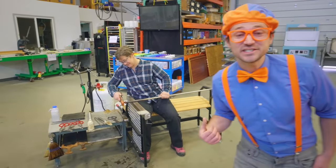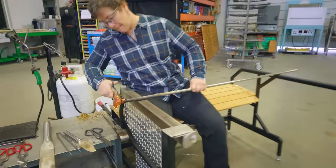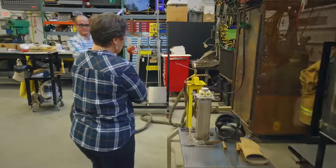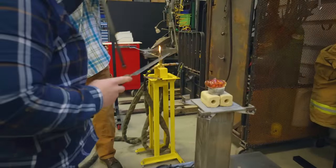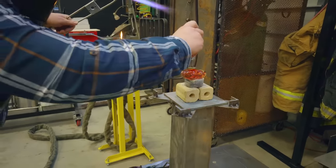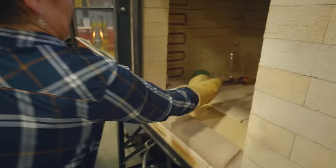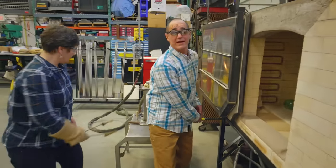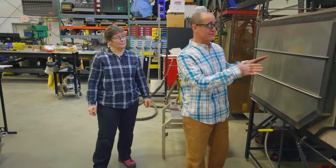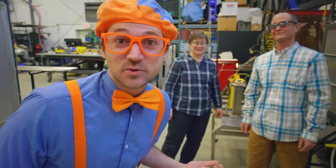Do you see what she's making? Yeah, it's a heart — a symbol of love. Why are you two putting it in there? We put it in here so that it cools slowly. If it cools too fast, it will crack. So it stays in here all day long at 920 degrees, and then it cools down over a two-day period after that. Wow, that's so cool! I'm so excited for it to cool down so we can see this heart.